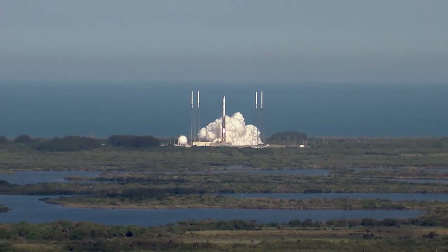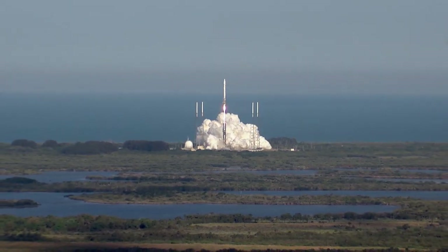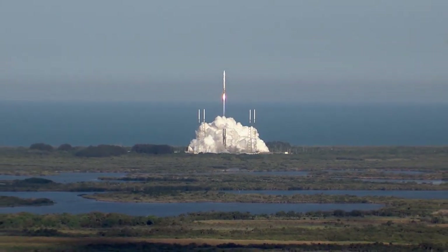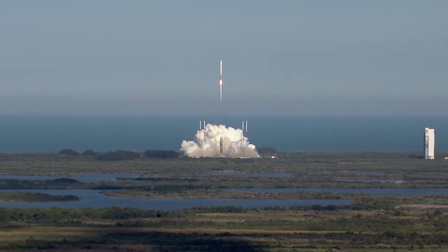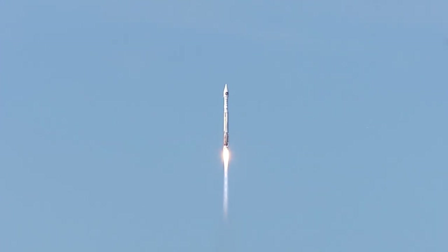The Atlas V RD-180 main engine ignites to lift the vehicle away from the pad. Shortly after liftoff, Atlas begins its initial pitch, yaw, and roll maneuvers to attain the proper ascent profile and minimize aerodynamic loads.